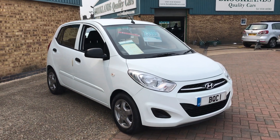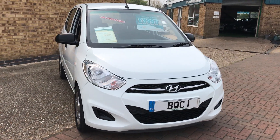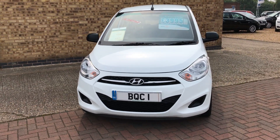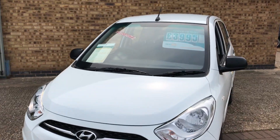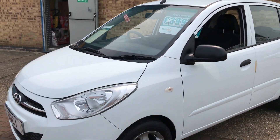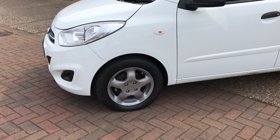Hi, welcome to Brooklands Quality Cars. This is our video of a 2013 63-plate Hyundai i10 Classic. This car's done 41,000 miles. We've got it advertised at £3,995, finished in white with 14-inch alloy wheels.